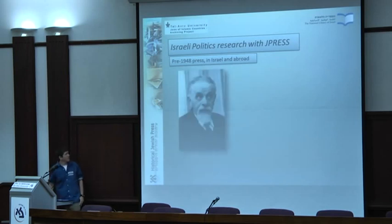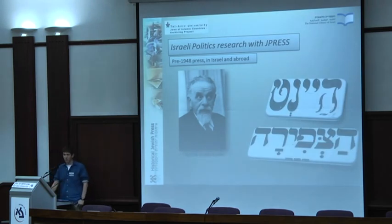I will give an example using a man named Itzhak Greenboim. To researchers of Jewish history in Poland, he's known as a Zionist activist and editor of HaTzfira in Hebrew and Heint in Yiddish — two very important newspapers. To historians of Israeli history, he's known as the first interior minister of Israel and one of the 37 people to sign the Israeli declaration of independence. I will look at writings about him to show trends and transformations in early Israeli politics.